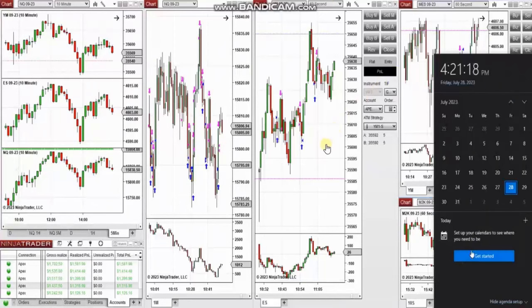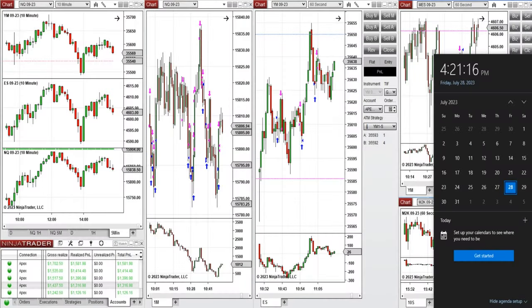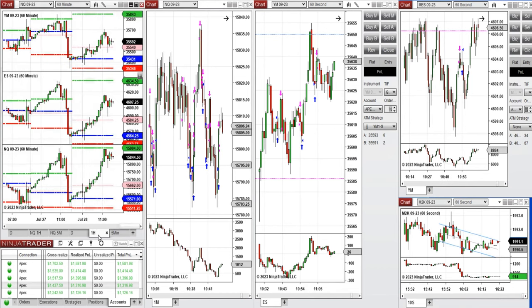The next few trades are those that I have taken during the New York market session. A video with detailed explanation was sent to students yesterday, so I'm going to replay it here. The trades were taken on Nasdaq, Dow Jones, and S&P 500 futures. Looking at the one-hour macro chart, we see the price during the global session started to go up during the Asian and London sessions.